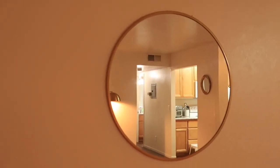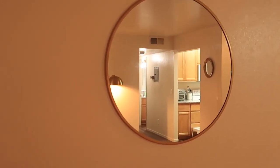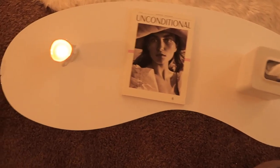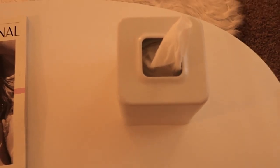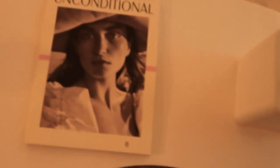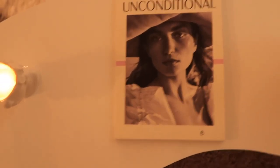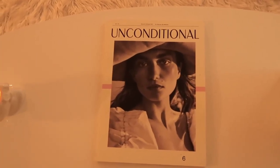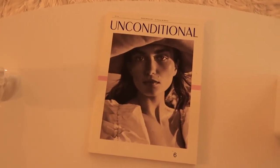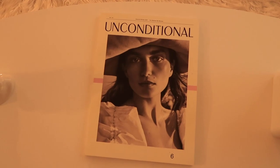Over here, dominating the entire wall, is this circle gold mirror from Target. Here is my little bean coffee table from Amazon — unfortunately it came broken on both sides. I have this white tissue holder that's so aesthetically pleasing. And then I have this unconditional magazine. If I was going to give you guys a tip for home decor, especially as a college student, use stuff you already have like magazines, purses, shoes — you'll see a lot of that in my room. Use your clothes, use things you're passionate about.